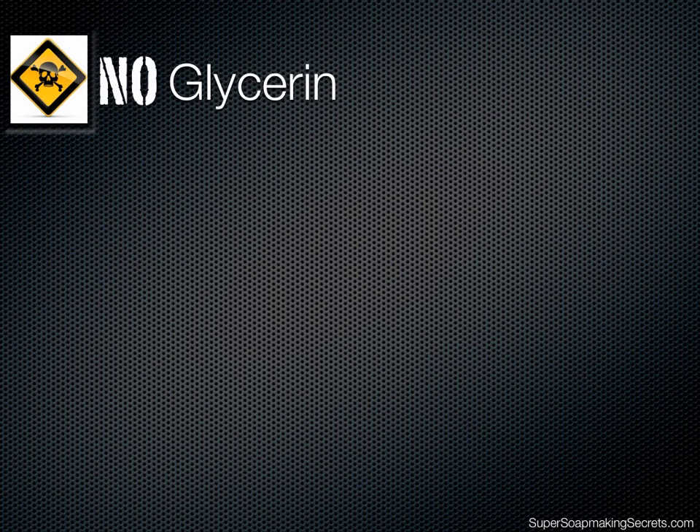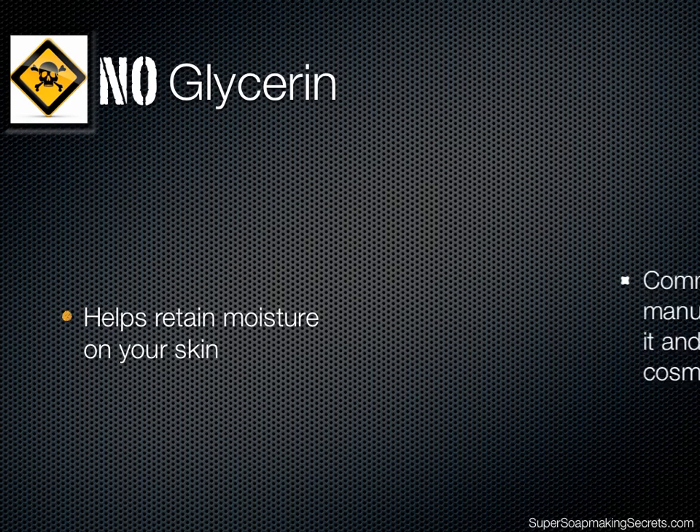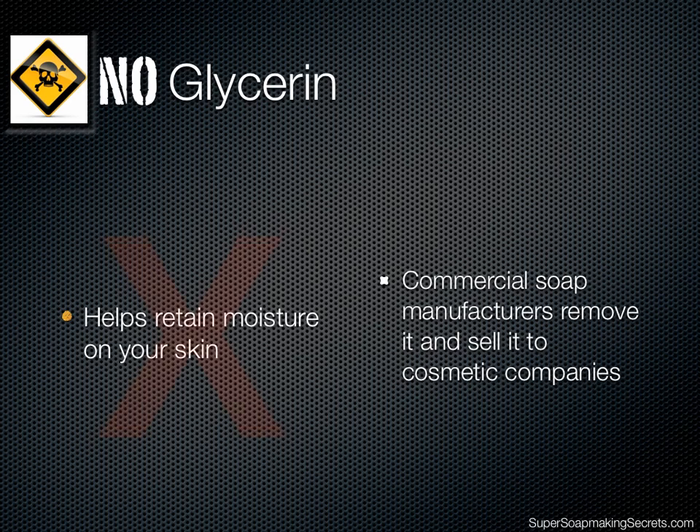When soap is produced, glycerin is one of the things that gets produced with it. Glycerin helps retain moisture on your skin. However, commercial soap manufacturers remove glycerin and sell it to cosmetic companies. That leaves us with soap that dries skin.